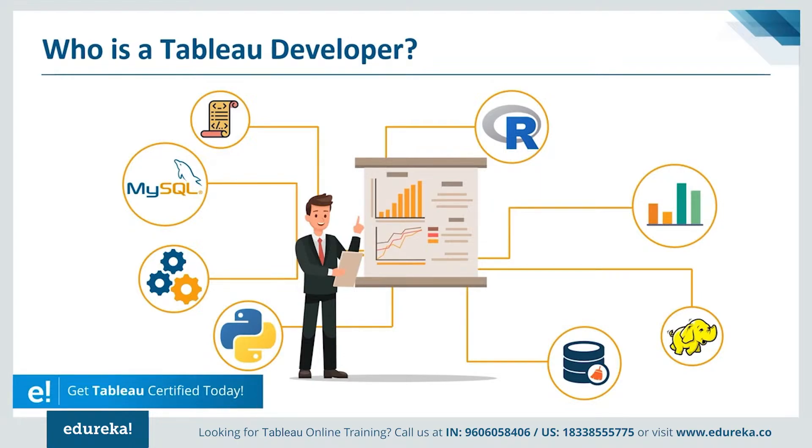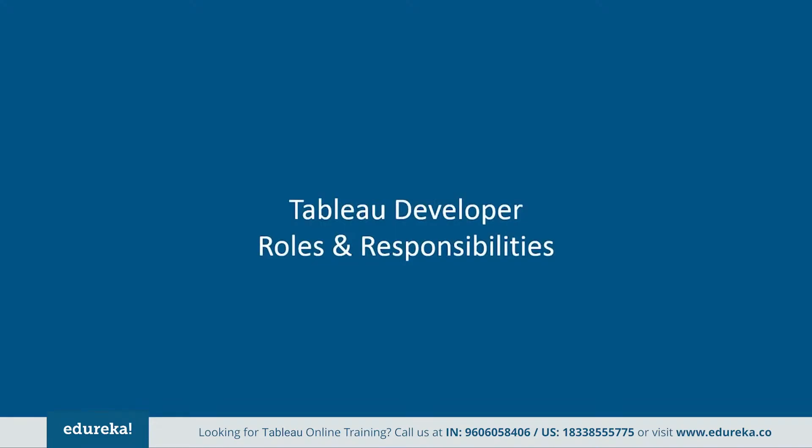Tableau professionals get the best salaries in the IT and BI industry, with an average of $91,000 per annum. There are tons of jobs available which require Tableau as a major skill set. Now let's take a look at the responsibilities that come with this lucrative job profile.